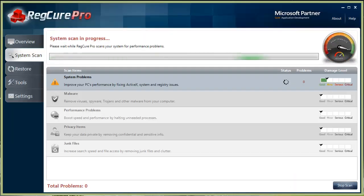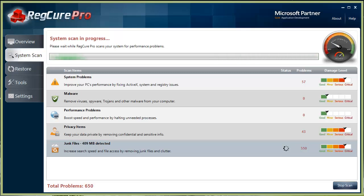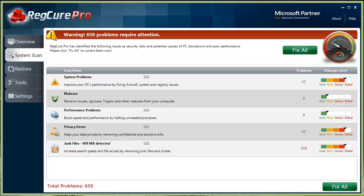Hey guys, in this video I want to talk to you about why your computer may be running so slow. There are really only a few reasons why your computer can be so sluggish, freezing up, booting so slow, and taking forever to shut down and restart. Most of those problems can be found and solved within one software tool.